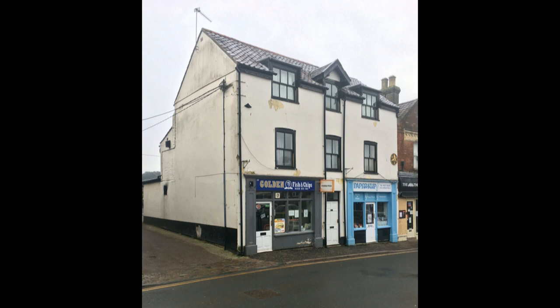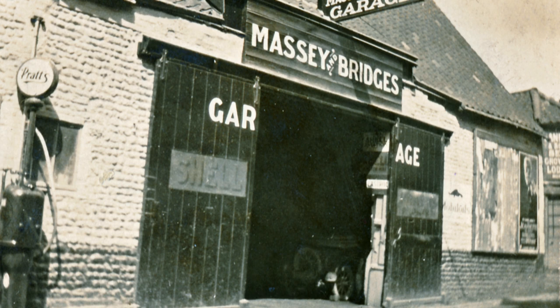Opposite the former Lancaster Temperance Hotel stood this old barn. In 1919, this is where Jack Massey and Jim Bridges first set up their car hire and motor repair business.